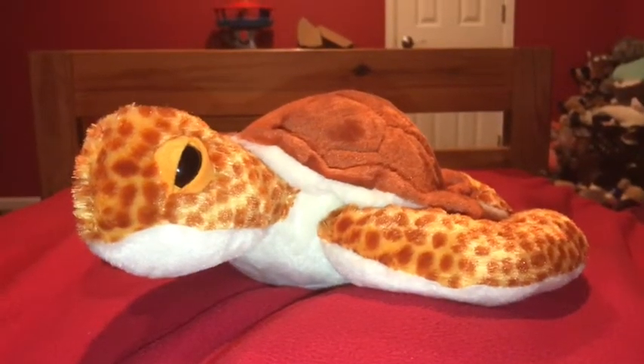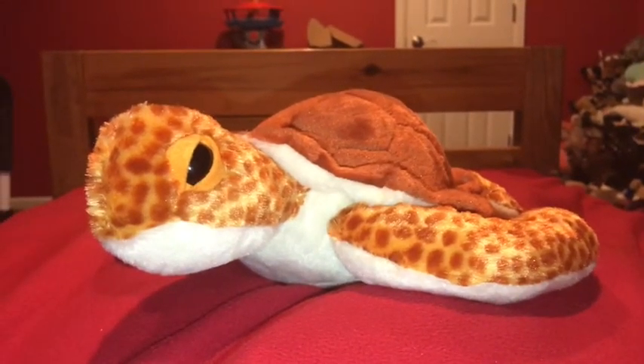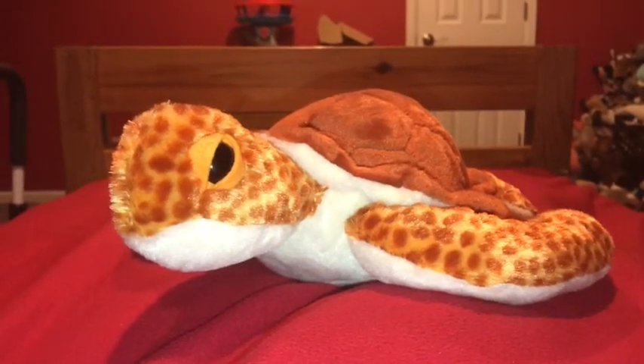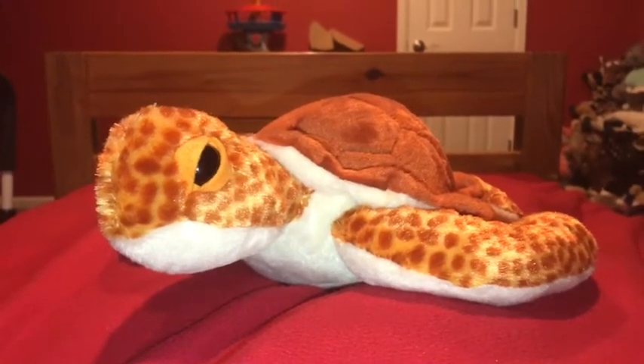Hi guys, Adam here, and welcome back to another video on Adam's Toyland. Today, I'm going to be showing you this Wild Republic Loggerhead Sea Turtle.